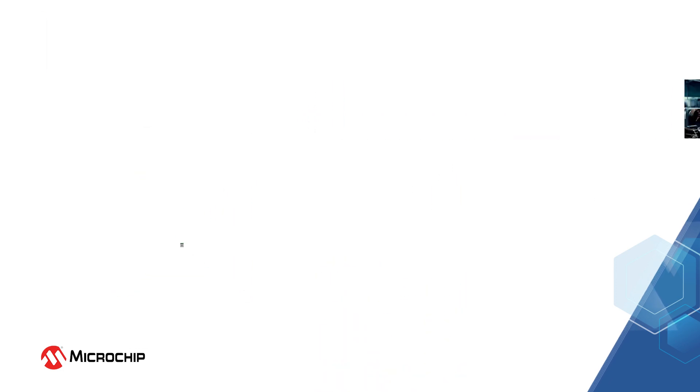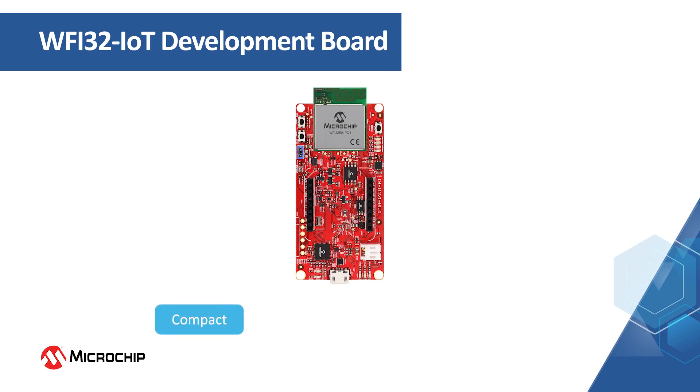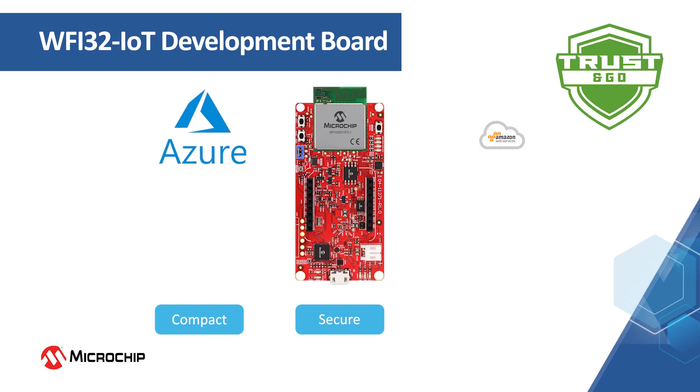To help engineers design IoT products with the WFI32 module, Microchip is introducing the WFI32 IoT development board which supports a wide array of functions and features in a compact size. The WFI32 module with Trust&Go featured on this board has a unique and verifiable identity which has been pre-provisioned to popular cloud platforms like Azure and AWS.